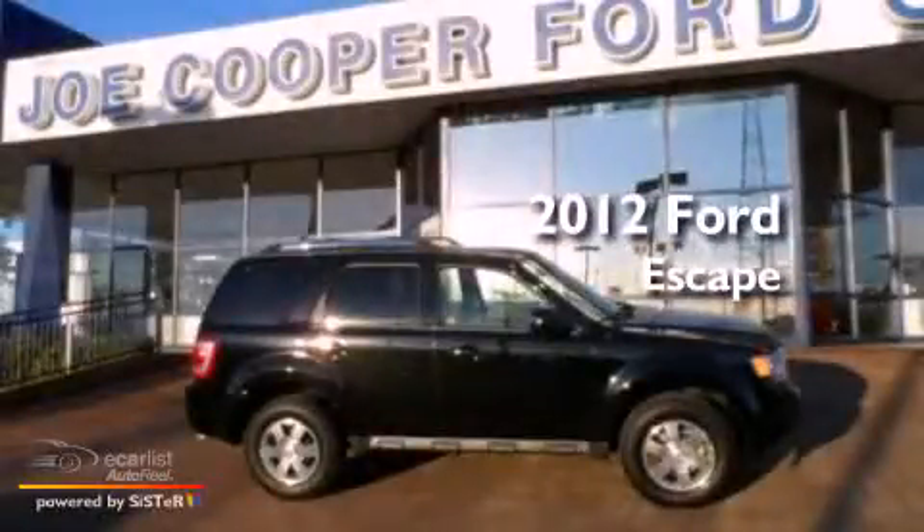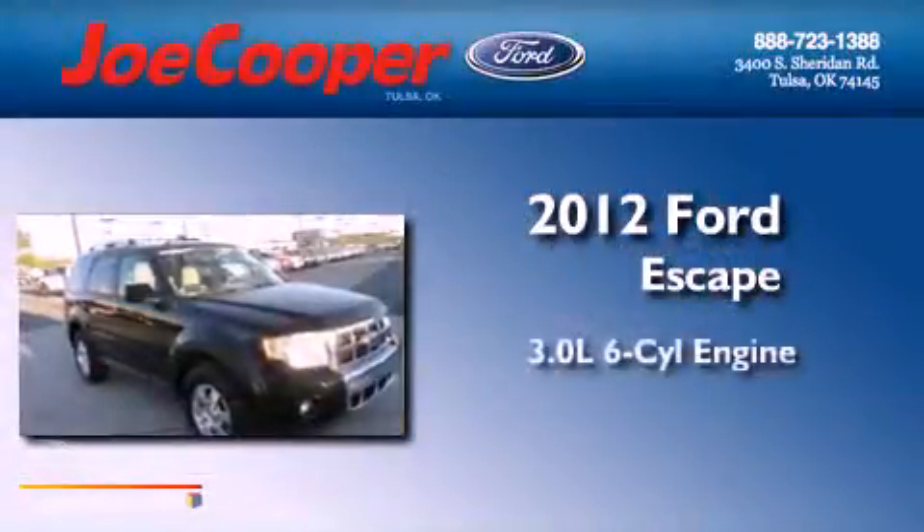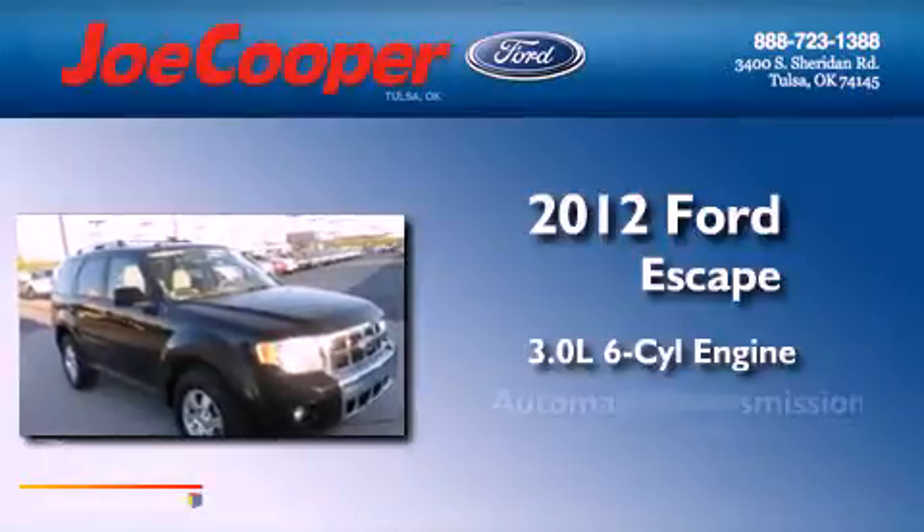This is a 2012 Ford Escape. It has a 3.0-liter six-cylinder engine and an automatic transmission.